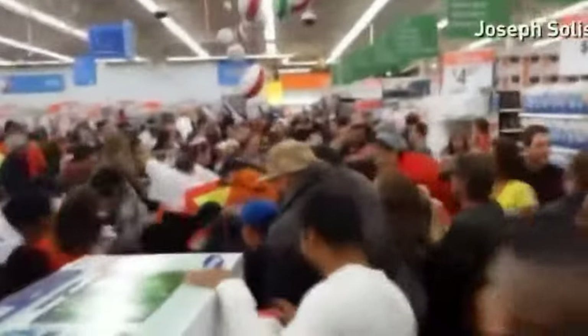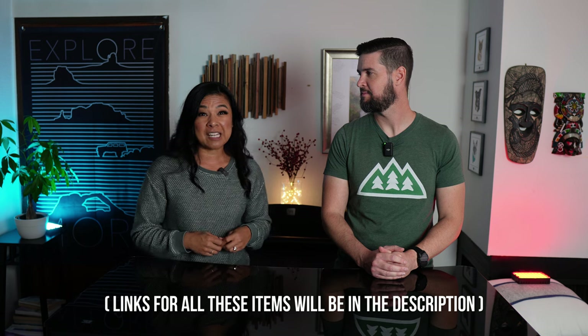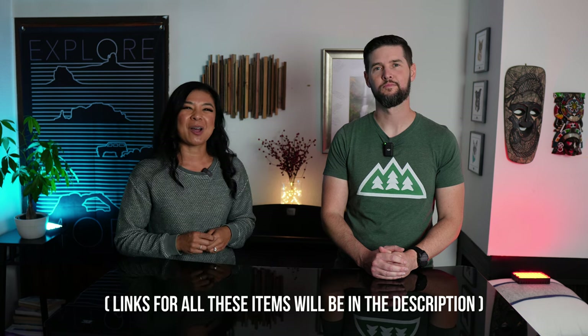What's up everyone? I'm Christine. And I'm Jeff. Black Friday is right around the corner, so you know what that means. It means fist fights over cheap TVs at Walmart. But it also means that shopping season is here. In this video we're going to share some of our favorite overlanding and camping gear that we've tried out this year, and we think some of these might make the perfect gift for that outdoorsy person on your shopping list.